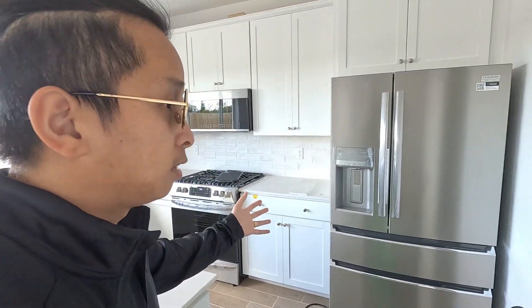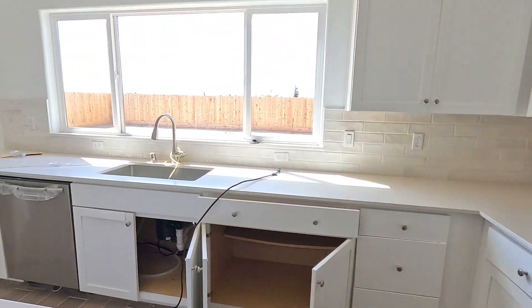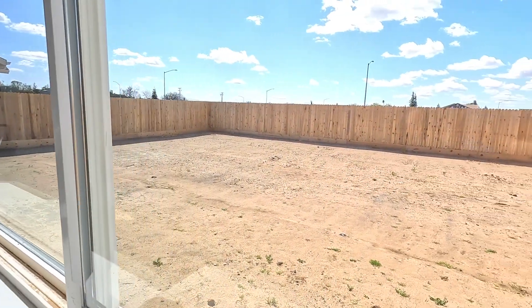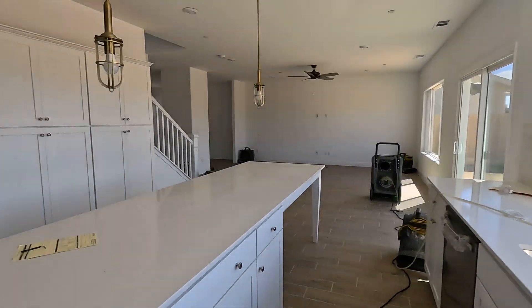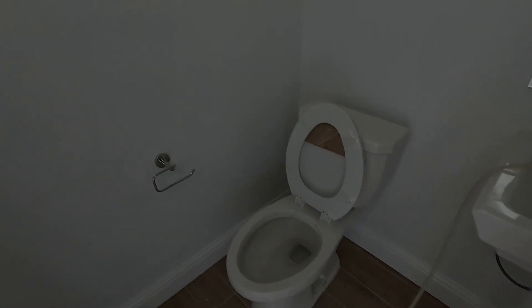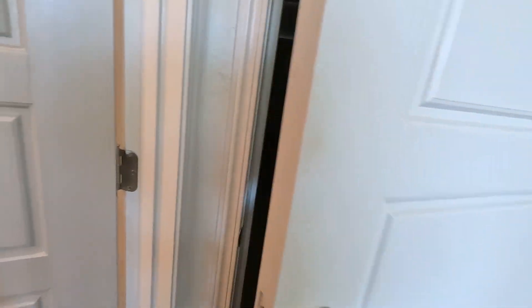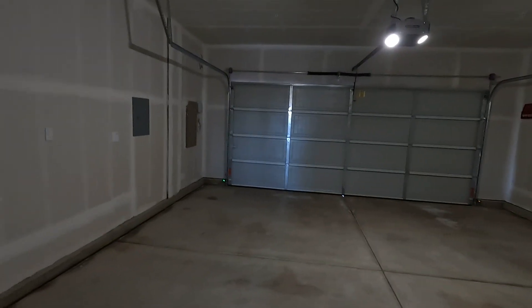It does come with the refrigerator — let me show you guys what it looks like currently. I'll show you the backyard too — good-sized backyard. Back downstairs, we've got the garage right here. Good-sized garage, and it has a tankless water heater.